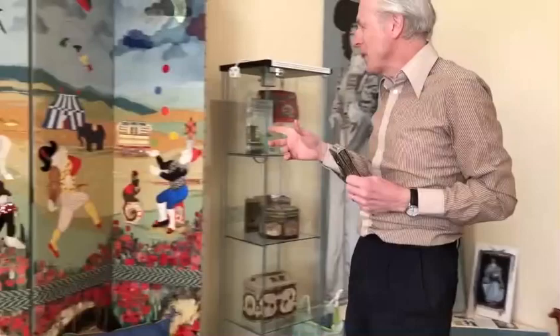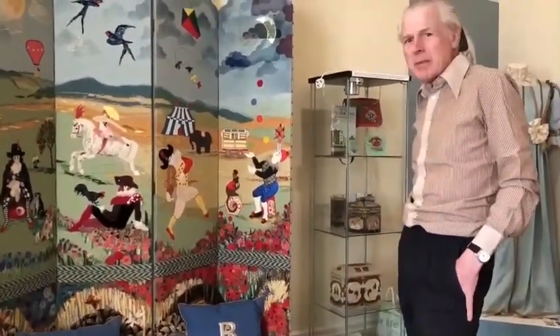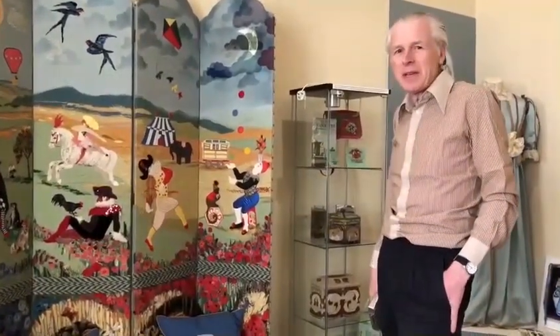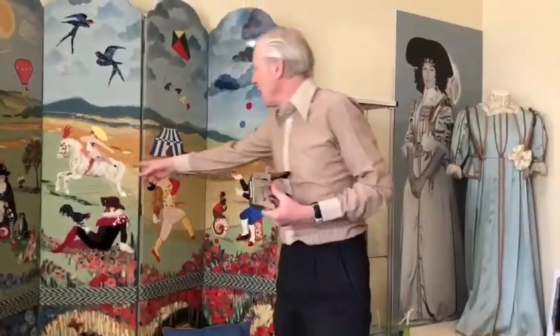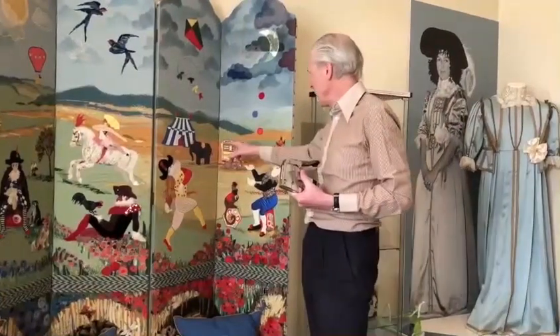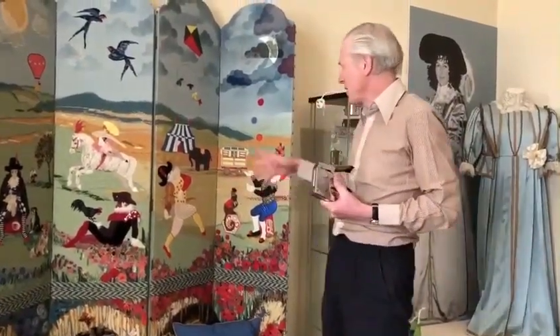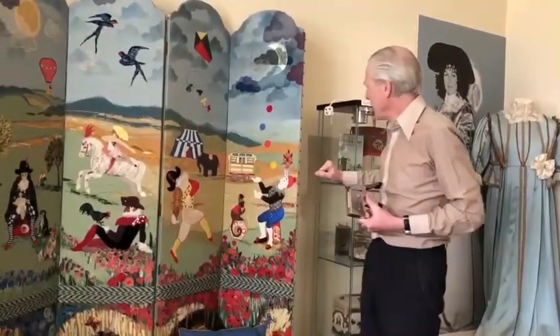And this is a particular favourite — this wonderful screen with its circus theme. She loved painting clowns and animals from the circus. And you see here a lovely horse — she was a keen rider, as you know — an elephant, acrobats, clowns, a monkey, and a juggler.